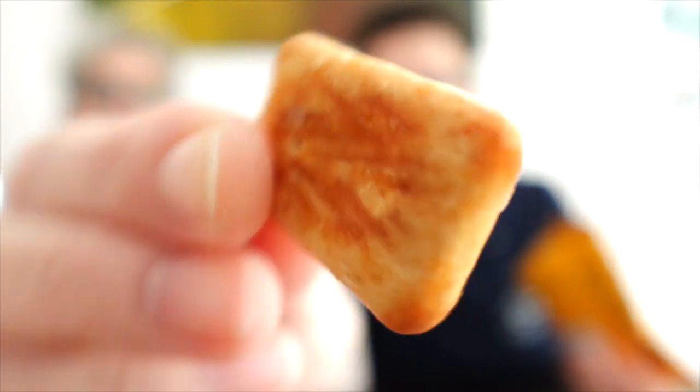It looks almost pretzel-like but I'm not positive. You can see there's a whole wave of them in there — little biscuits. There we go — it's just like a little cube that looks kind of pretzel-y on the outside. They're very crunchy.